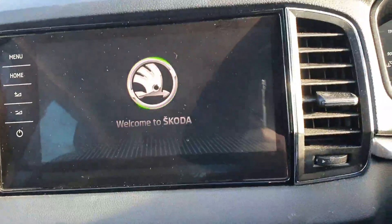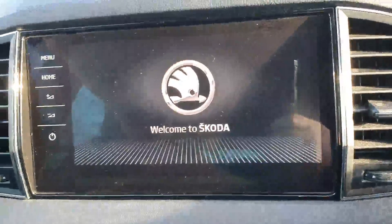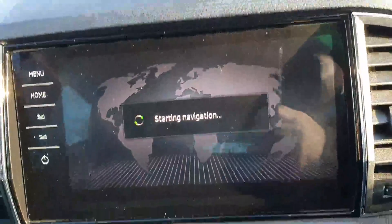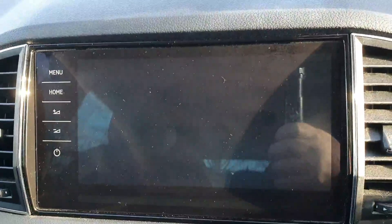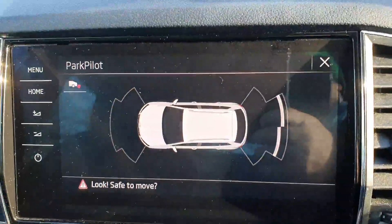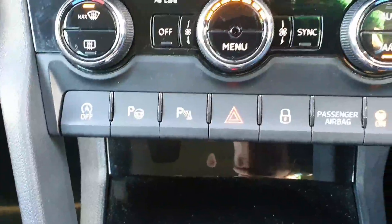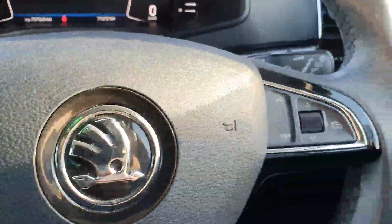When we start the car the first thing you'll see is the full multimedia system. This has Bluetooth, Bluetooth audio, app connect, and also satellite navigation. You can see the full reverse parking camera, or if you prefer you can have park pilot. The car also has parallel park assist, dual zone climate control, and a full multi-function steering wheel.